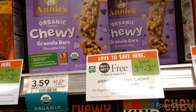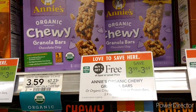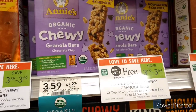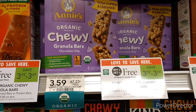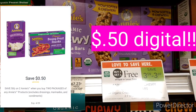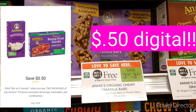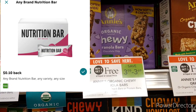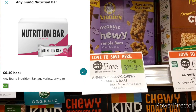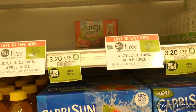The next item is Annie's Chewy bars. They are on sale buy-one-get-one-free this week, regularly $3.59. I'm picking up two. I only have a $0.50 coupon off two — some may have $1.00 off each — which brings the total down to $3.09. Then I have a $0.10 iBotta rebate, bringing it down to $2.99.